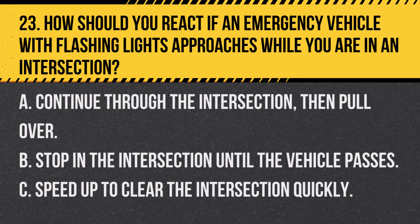Question 23. How should you react if an emergency vehicle with flashing lights approaches while you are in an intersection? A. Continue through the intersection, then pull over. B. Stop in the intersection until the vehicle passes. C. Speed up to clear the intersection quickly. Answer: A. Continue through the intersection, then pull over. Safely clear the intersection, and then pull over to allow the emergency vehicle to pass.